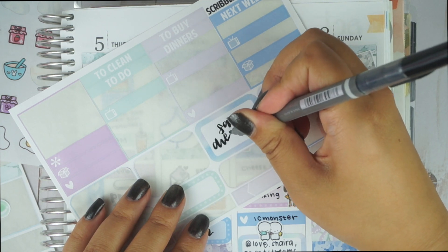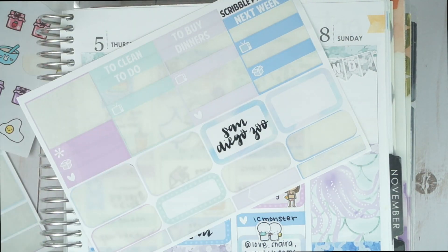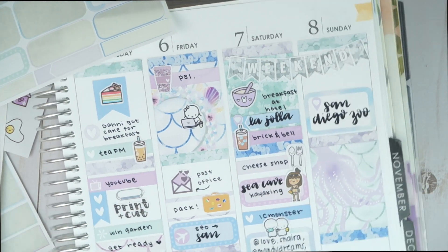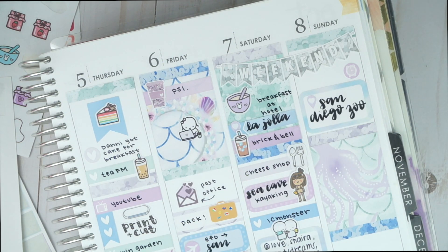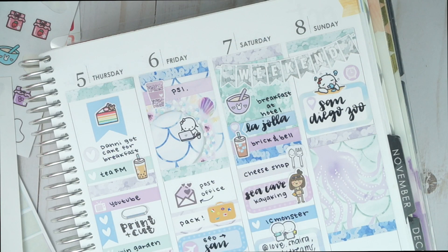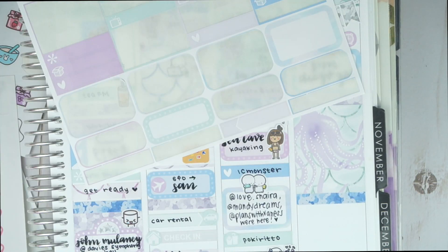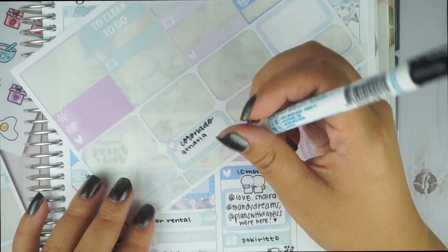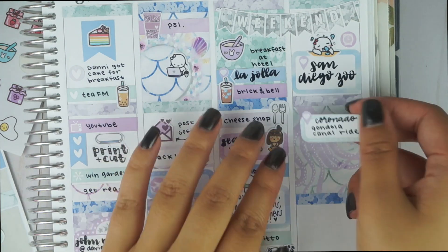Saturday was so much fun — we really didn't expect to stay out that long. I thought we'd be back by 1 a.m., but we ended up going to bed at 4 a.m. We had to go to the San Diego Zoo the next morning at 8 a.m., so I hand-lettered San Diego Zoo in a half box with another geotag sticker. The zoo was actually really amazing and fun, but I felt so tired and a bit hungover, so I used that hungover sticker from Once More With Love. It was great to learn about their conservation efforts for endangered species — it's a really big park and we didn't see all of it.